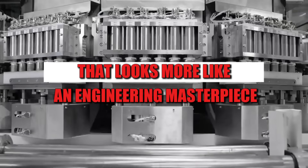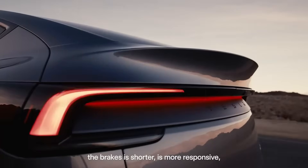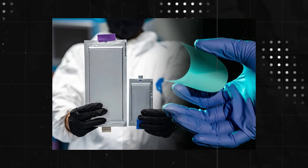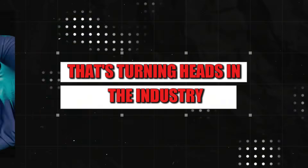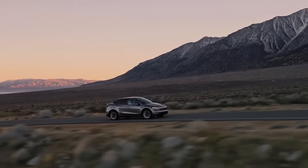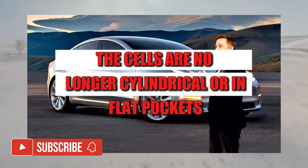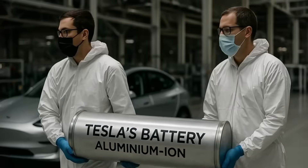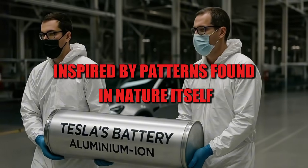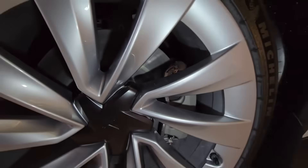Imagine a battery that looks more like an engineering masterpiece than a simple automotive component. This is the proposal behind PrismCore, Tesla's new architecture that's turning heads in the industry. What immediately catches your eye is the shape. The cells are no longer cylindrical or in flat pockets — they take the form of dodecahedrons, a three-dimensional structure inspired by patterns found in nature itself, such as crystals and honeycombs.